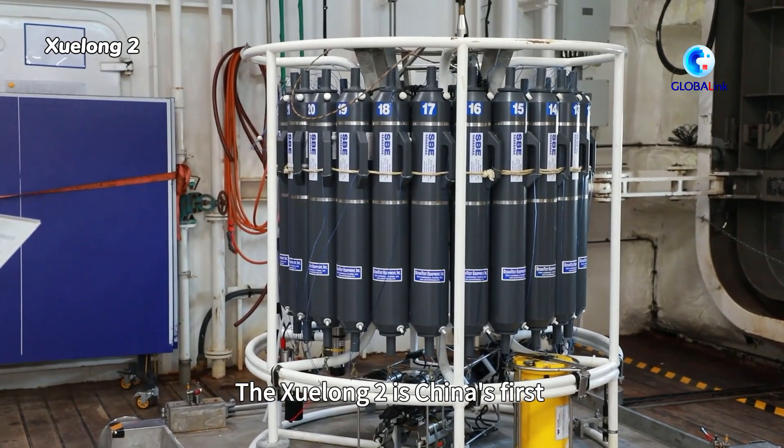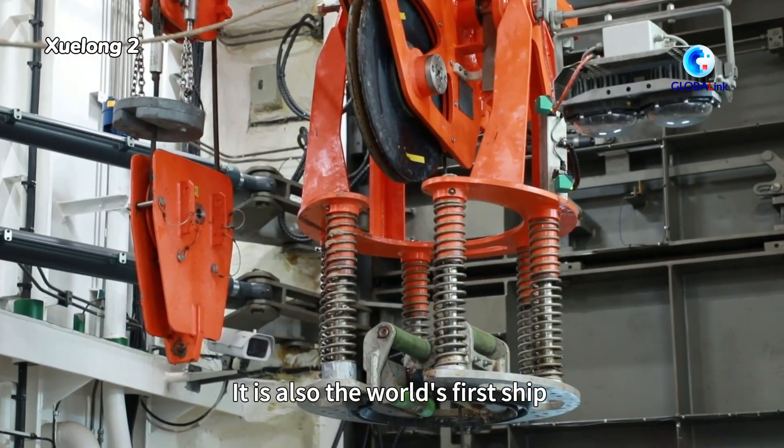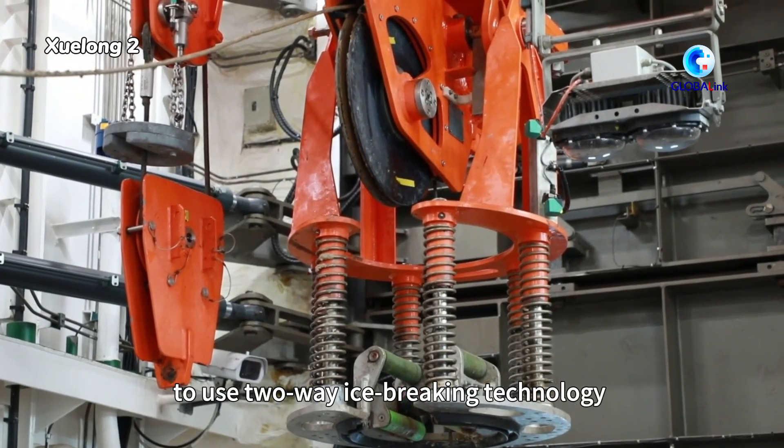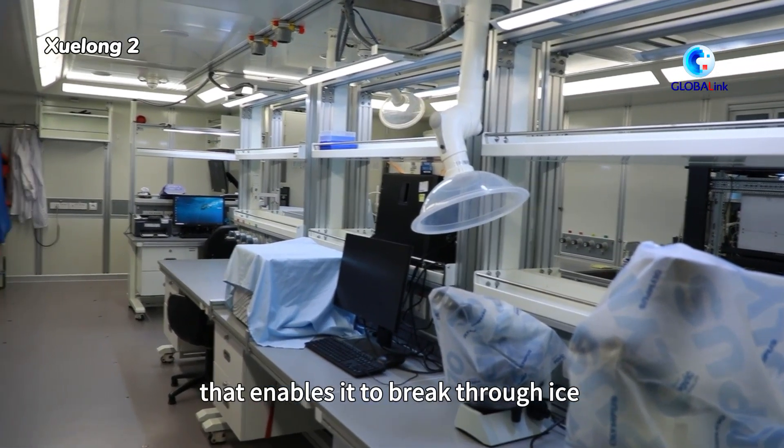The Xuelung 2 is China's first self-developed polar research icebreaker. It is also the world's first ship to use two-way ice-breaking technology that enables it to break through ice while moving both forward and backward.